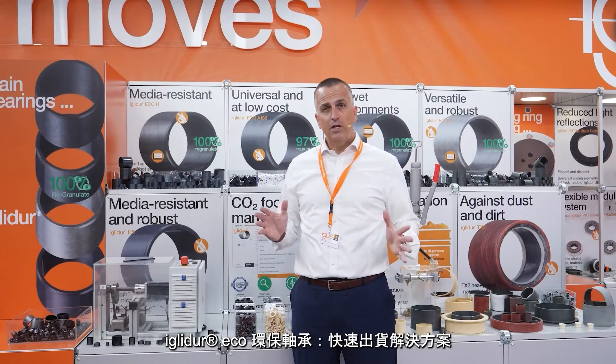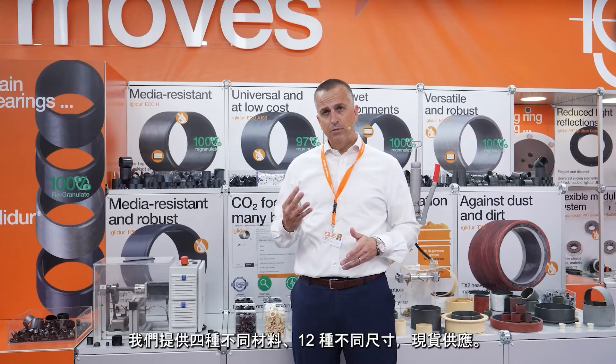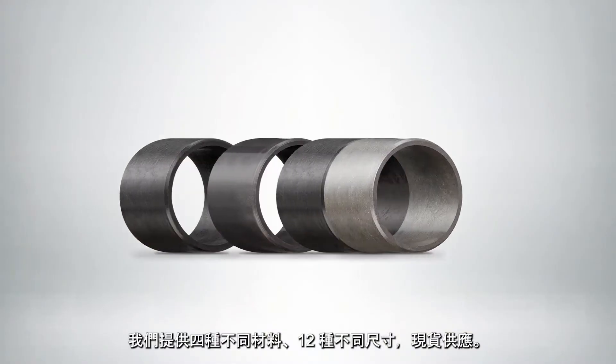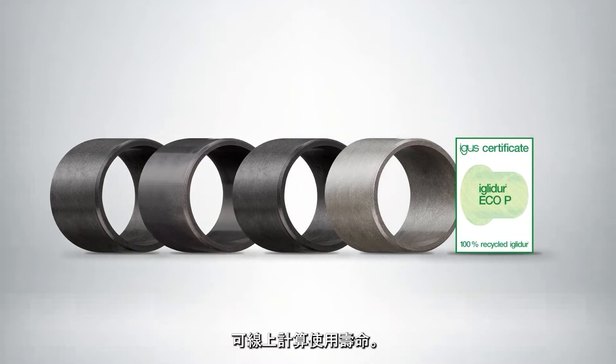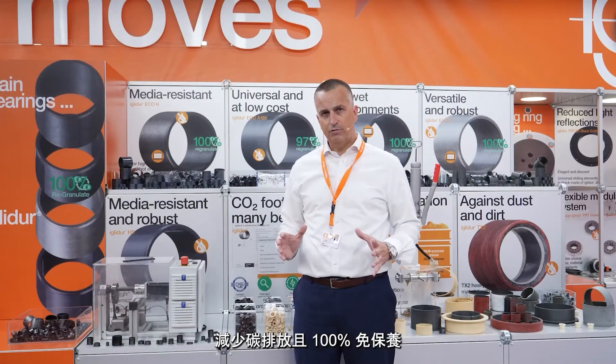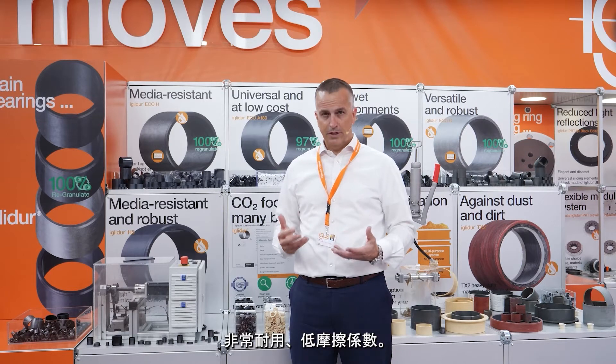EGLIDO-ECO: the first delivery program for maintenance-free regranulated plastic bearings. We offer 4 different materials in 12 different dimensions from stock. Lifetime is calculated online. Low CO2 footprint, 100% maintenance-free, and very wear resistant with low friction.